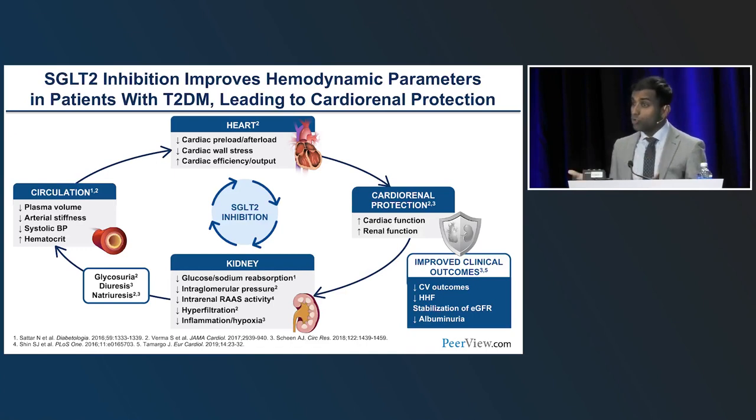In 2019, when John McMurray presented the DAPA-HF results, there was a resounding applause recognizing this as a new approach to managing heart failure — a dramatic shift in thinking. There are multi-system benefits on the circulation, heart, and kidney. While SGLT2 transporters are predominantly expressed in the proximal tubule of the kidney, there are clearly systemic responses benefiting patients, allowing for cardiorenal protection. These mechanisms exist across the ejection fraction spectrum, supporting use in all heart failure regardless of EF.